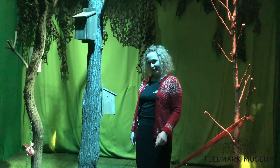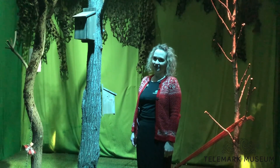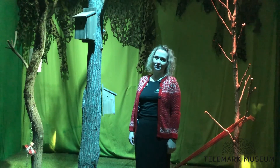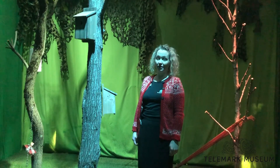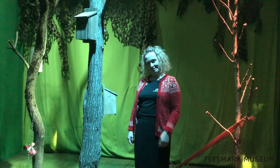So now we dare you: will you be brave and go immersive? If you'd like any advice from us at Telemark Museum, you are of course very, very welcome to contact us. Thanks for watching. Bye!